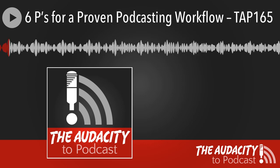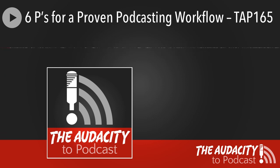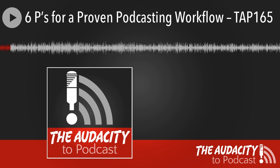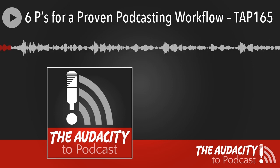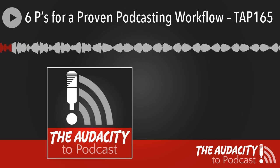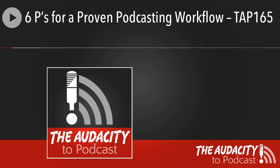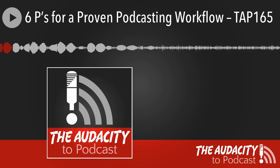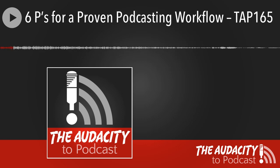Long before you hit the record button, you may think: I want to start a podcast, or maybe you already have one and realize you need a new episode out. I've got six points, each starting with the letter P. Those six steps are: number one, plan; number two, prepare; number three, present; number four, produce; number five, publish; and number six, promote. Follow along with the show notes at theaudacitypodcast.com/165.